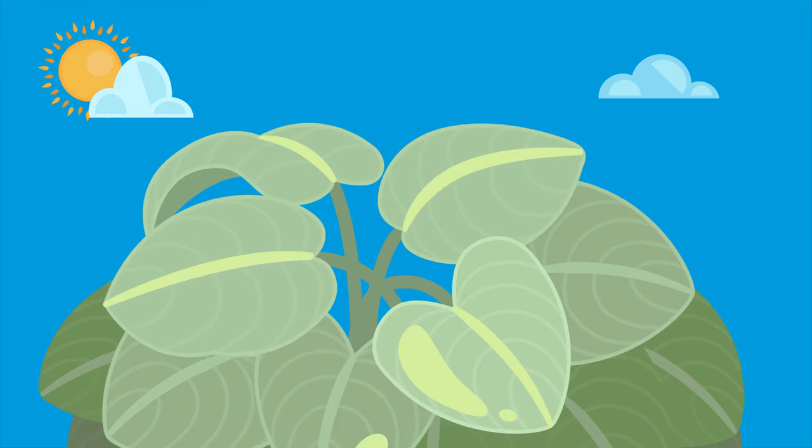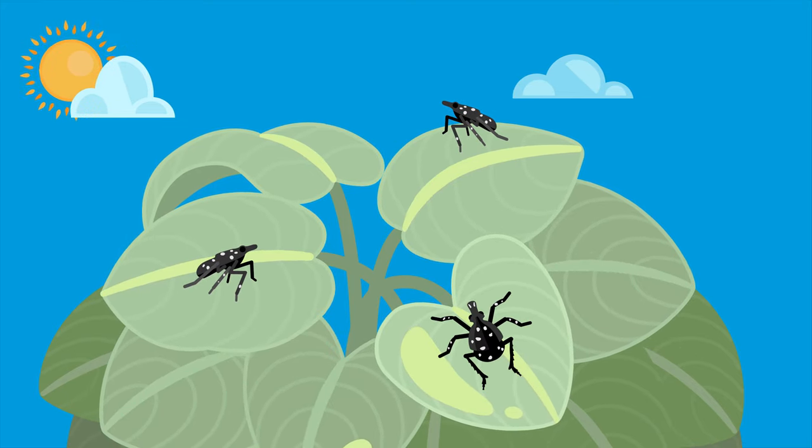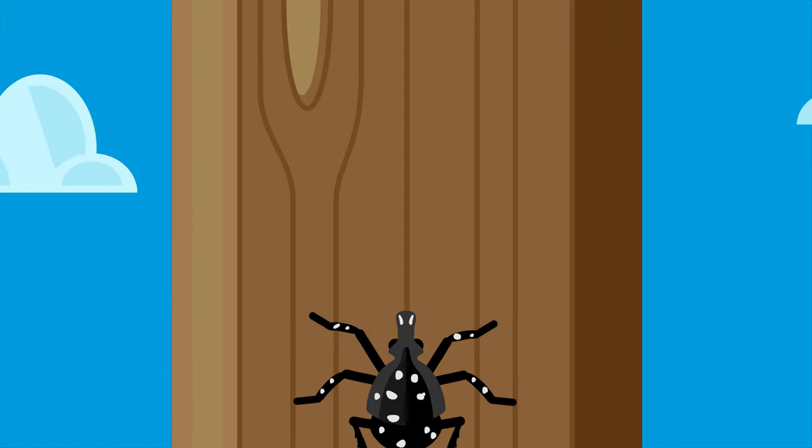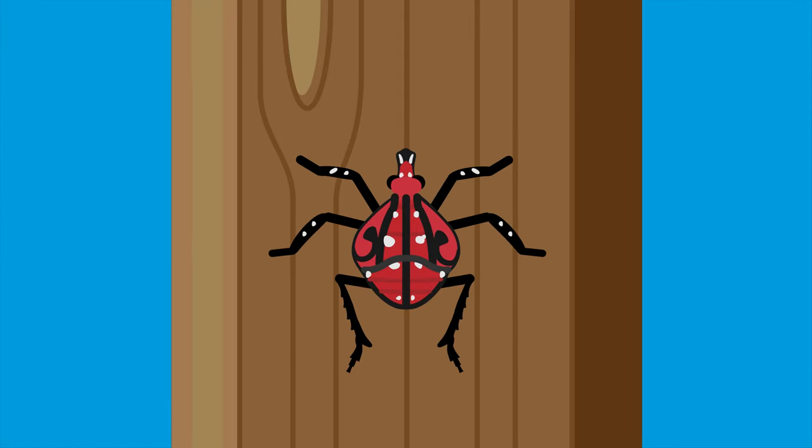The life cycle of the lanternfly starts in late spring, when the eggs hatch as nymphs. They cannot fly and swiftly hop, climbing trees to feed on more tender plant growth. As they develop, they become bright red, adding to their natural black markings and white spots.